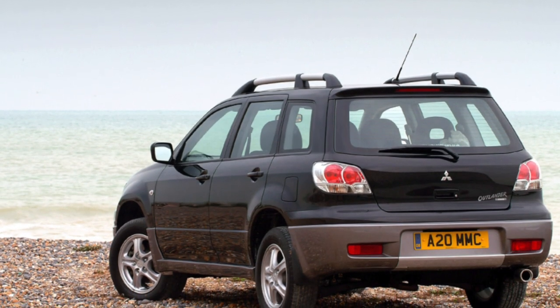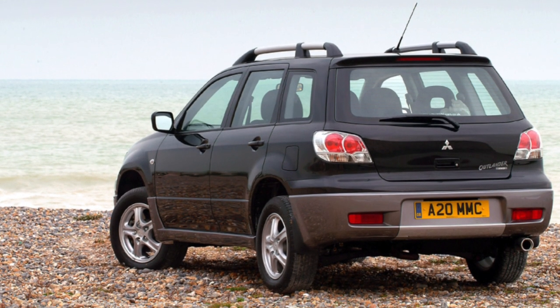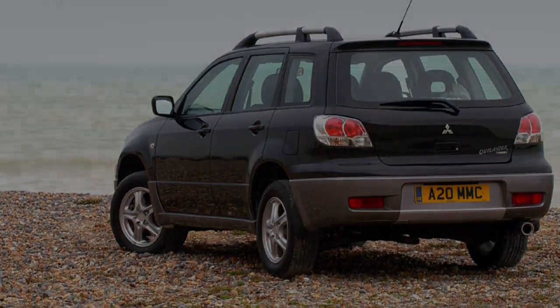Turbocharged Outlanders in used condition are not the best investment, to be honest. Used for aggressive driving, turbo engines can require expensive and long-lasting service and maintenance.